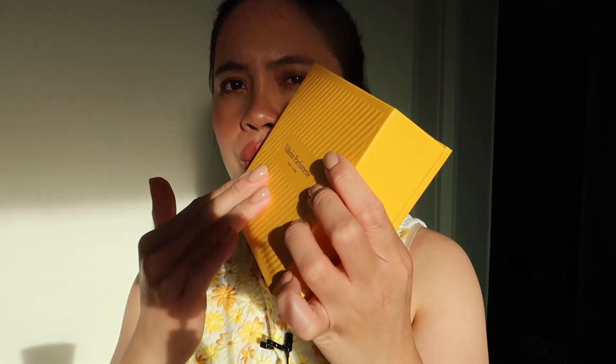Their box also has engraving — there are cute details even on the boxes. It feels really expensive, like heavy, and everything. All the details of this brand are amazing.